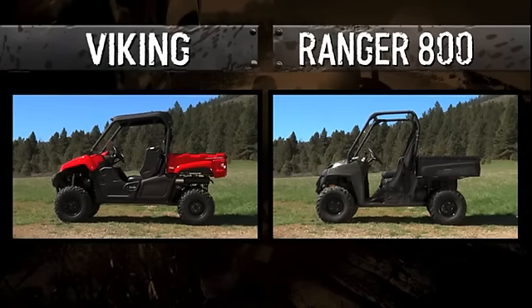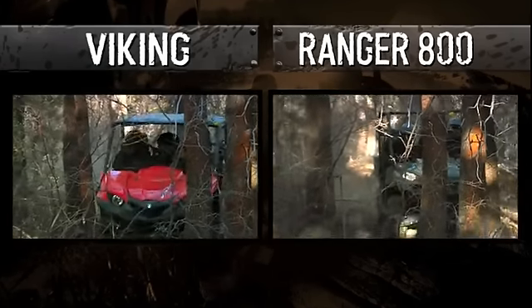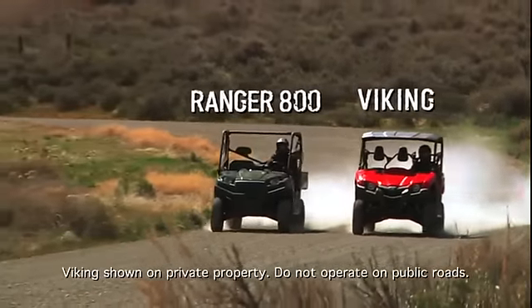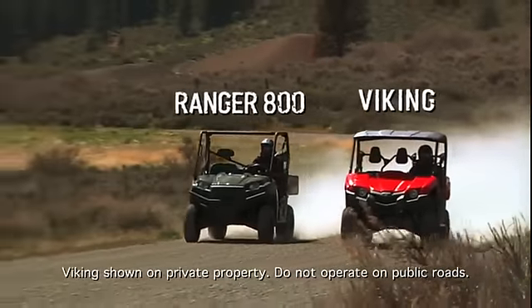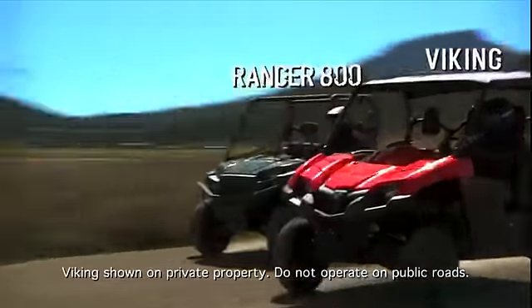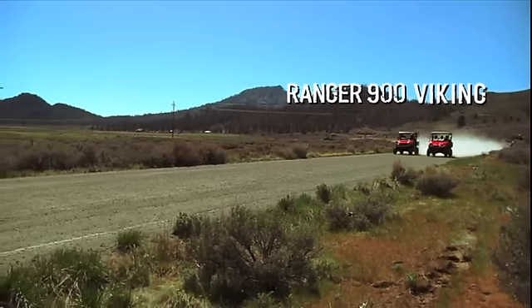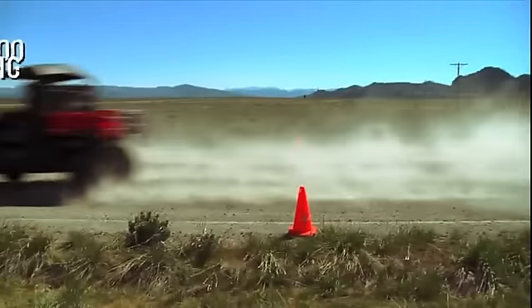On paper, the Polaris looks to be ahead with a little more displacement. But the Viking beats the Ranger 800 in a straight-up drag race and is surprisingly close to the Ranger 900 despite its larger displacement.